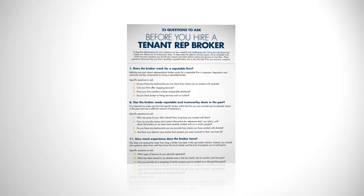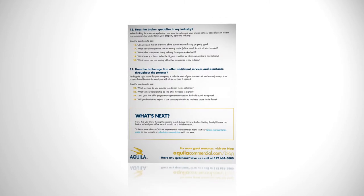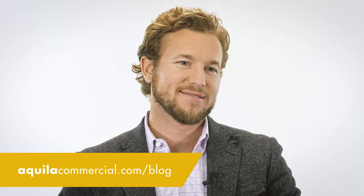Most reputable businesses have a list of clients that they've done well for in the past. Now that you know the right questions to ask before hiring a broker, finding the right one should be a little easier. For even more help, click the link below for our 25 questions to ask before hiring a tenant rep broker, or make sure to check out the full article on our blog.